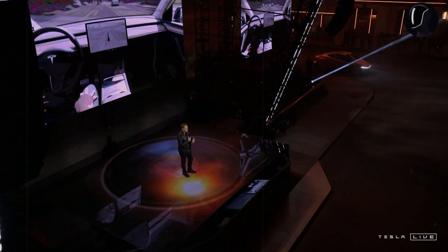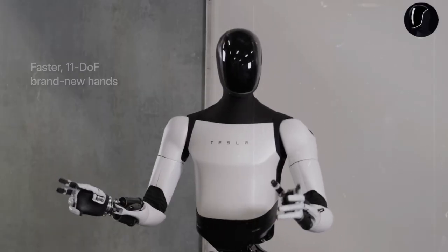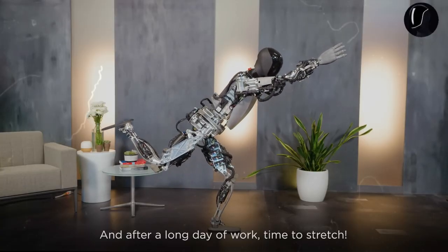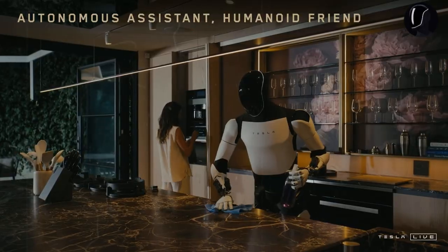Musk even shared on X that with this hand, Optimus could thread a needle, play the piano, and perform tasks beyond human capabilities. To ensure the hands move with human-like fluidity, they must integrate multiple actuators. However, there's a delicate balance to strike — too many actuators could result in an oversized, clunky hand that lacks the desired flexibility and strength.